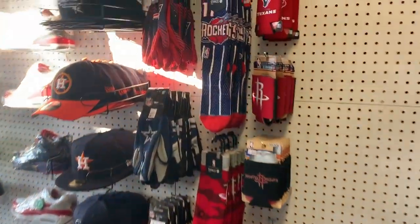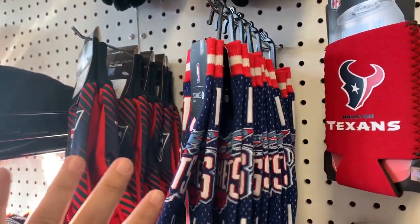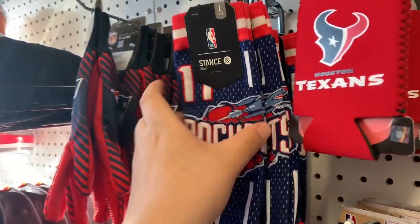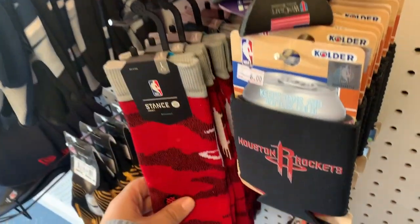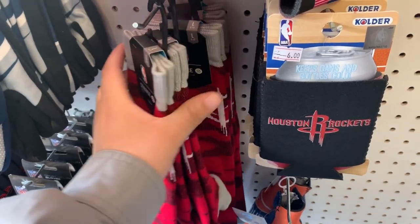I'm gonna show you guys what I picked up — some of them are doubled up, and I put the extras in my shop for sale. Here's the video from my shop: I purchased all of these Stan socks for the shop. This is one Houston Rockets design, real nice and dope, and then there's a second Rockets design. I picked up a whole bunch of these at Ross and Marshall — both Rockets designs are in my shop.